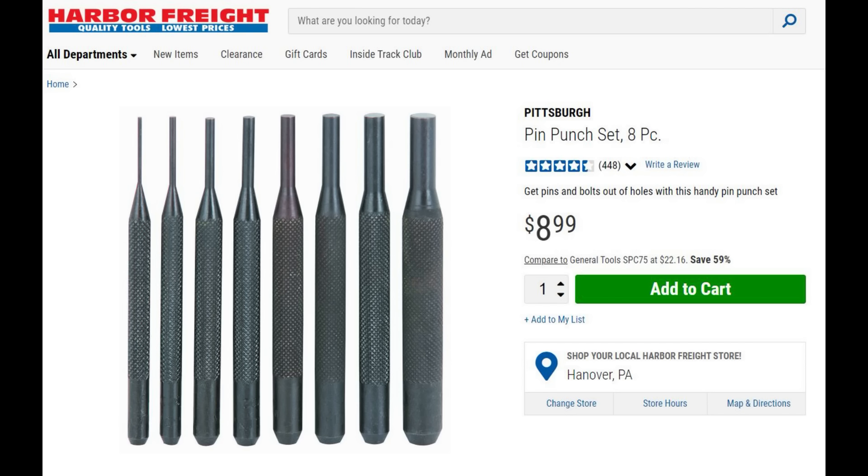Moving on, you need a good pin punch set. This is your standard eight-piece set, and you will always have a use for this. If you're doing AR takedowns, you just have to have one of these.